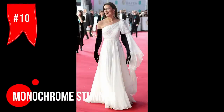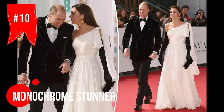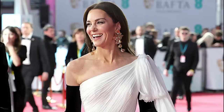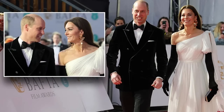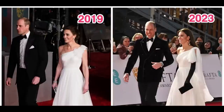Kate was absolutely killing it in a stunning white one-shoulder dress by Alexander McQueen she wore to the 2023 BAFTA Awards in London. This dress was a tweaked version of a gown she wore back in 2019. The accessories were perfection — Kate rocked some sleek black opera gloves and finished it off with massive gold floral earrings. She looked like a million bucks, no doubt about it.